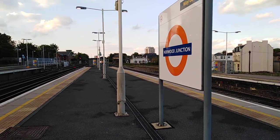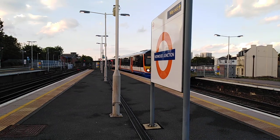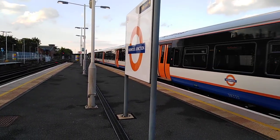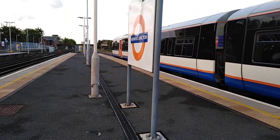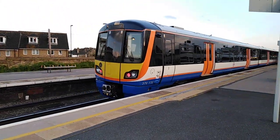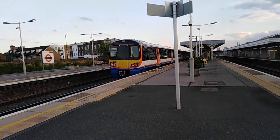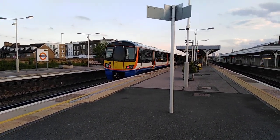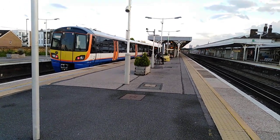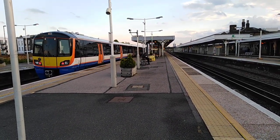The next train to turn up is going to be the 1918 London Overground service to West Croydon from Highbury and Islington, formed of a refurbished Class 378 — 378 135. You can see the difference, it's completely different on the outside, although basically the same on the inside. The tail lights are actually LED, whereas the headlights are a single bulb, which is interesting. Now getting ready to depart is the 1918 London Overground service to West Croydon, 378 135.